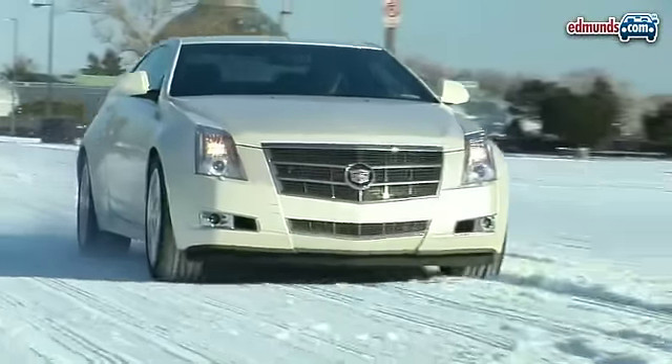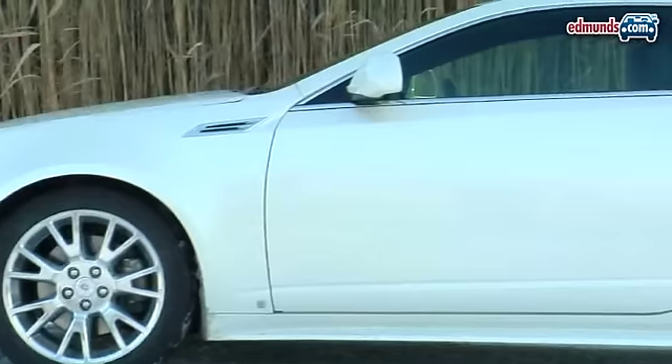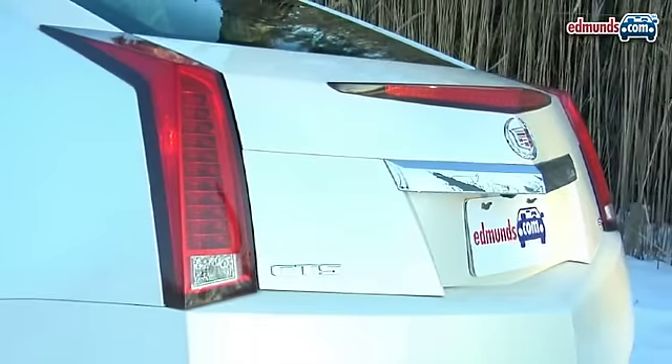This vehicle is a little bit polarizing — we think it's fantastic looking. It is an unconventional coupe, that's for sure. It almost looks a little bit like a hatchback; it doesn't really have a separate trunk.